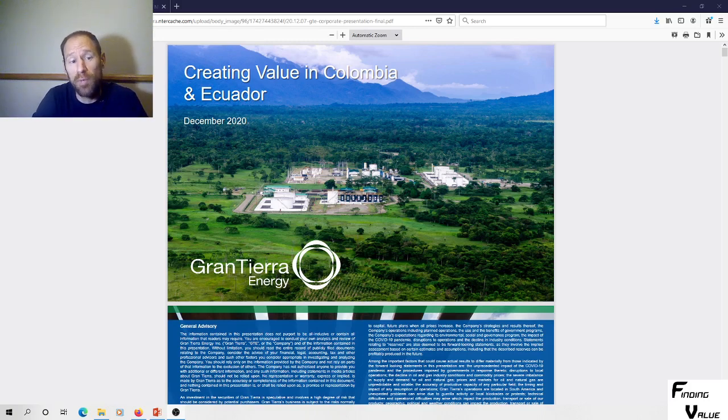So one of these was a subscriber pick. It's Grand Tierra Energy, creating value in Colombia and Ecuador. They said that this company had a very good chart pattern, shared it and said they had good potential. So I looked into it and I'm sharing this with everybody.